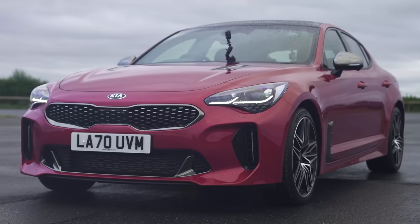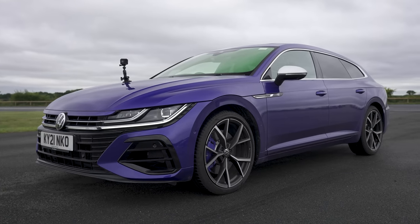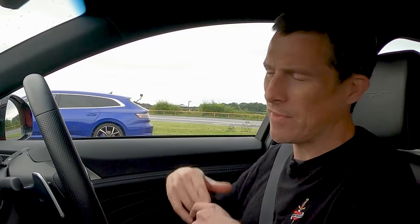Hi, how are you? Matt Watson here from CarWow. So I'm sitting in a Kia Stinger and next to me is a Volkswagen Arteon R shooting brake. We're going to have a drag race because these cars are similar in some ways and different in others. Let me explain why.